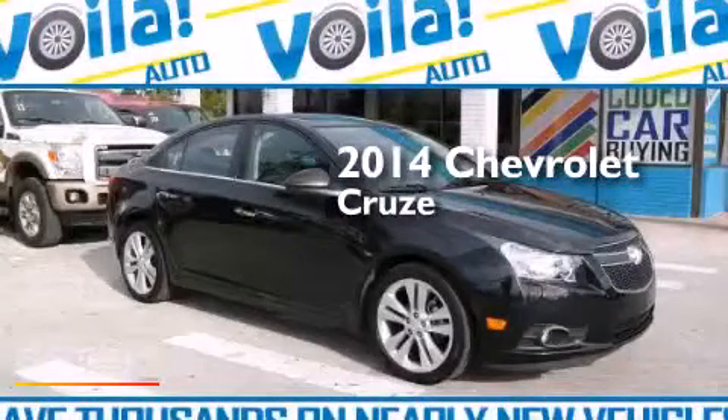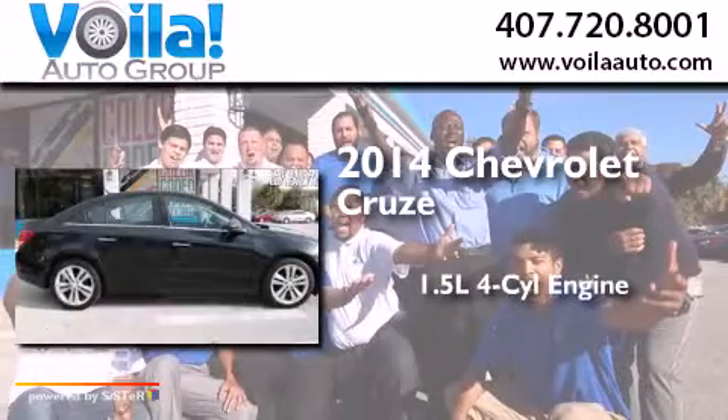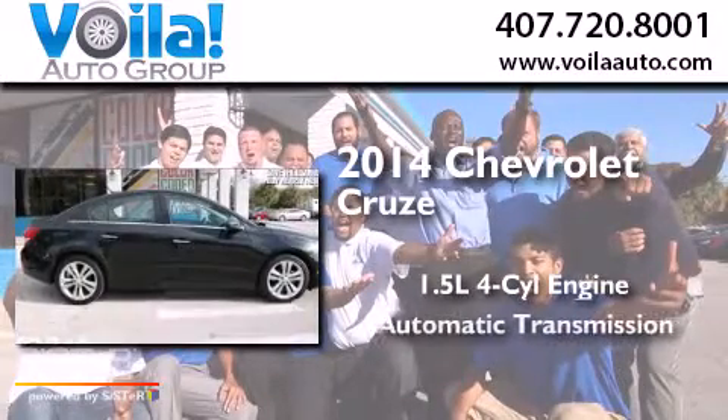This is a 2014 Chevrolet Cruze. It has a 1.4 liter four-cylinder engine and an automatic transmission.